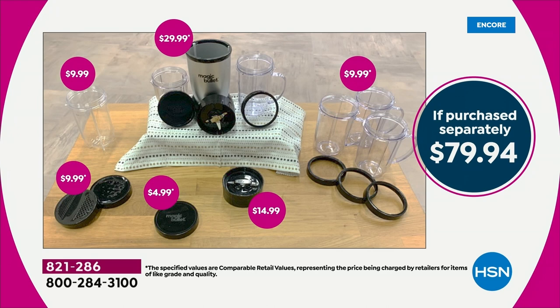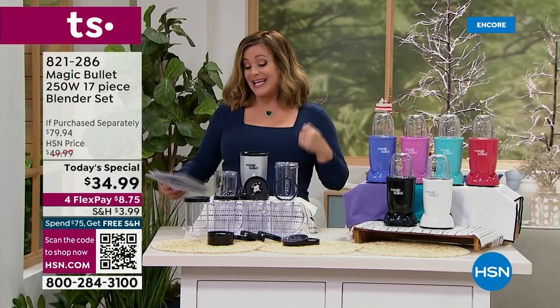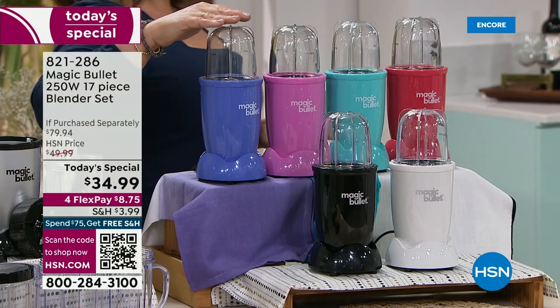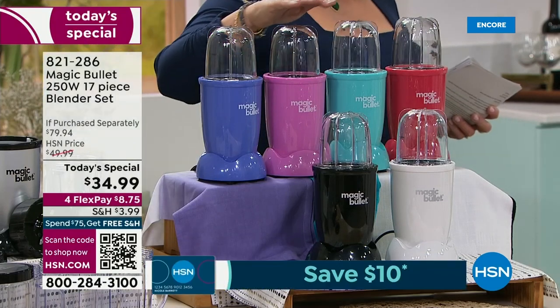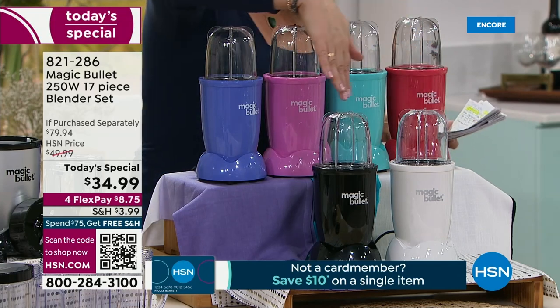We're throwing in the shaker lid, the steamer lid, the tall cup, the flat blade for coffee and herbs and spices. You're even getting three additional party mugs. Choose your color today — we've got purple, pink, turquoise, red, white, and black.